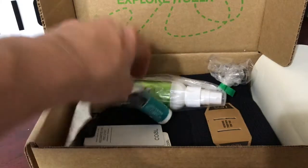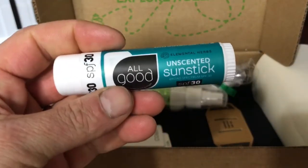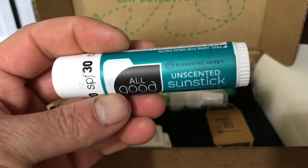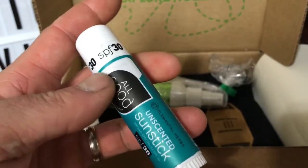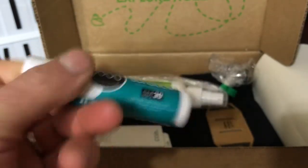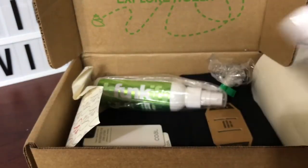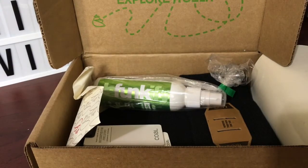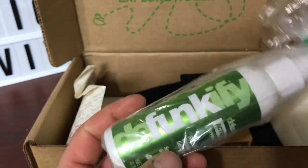Got some sunscreen — an unscented sun stick from Elemental Herbs. 30 SPF, nice and unscented. Comes in handy; I like that a lot, especially when dealing with my kids. It's good to have one of these in your bag just in case. Mostly I use mine on my face, which is what they're geared for, but they come in very handy.